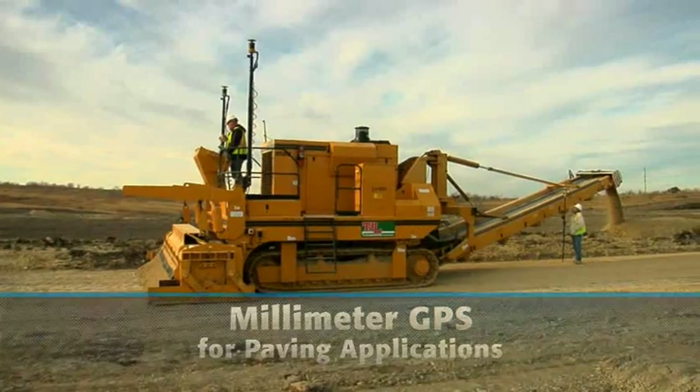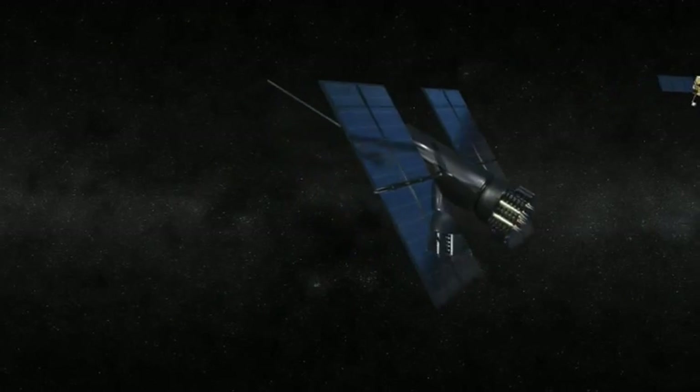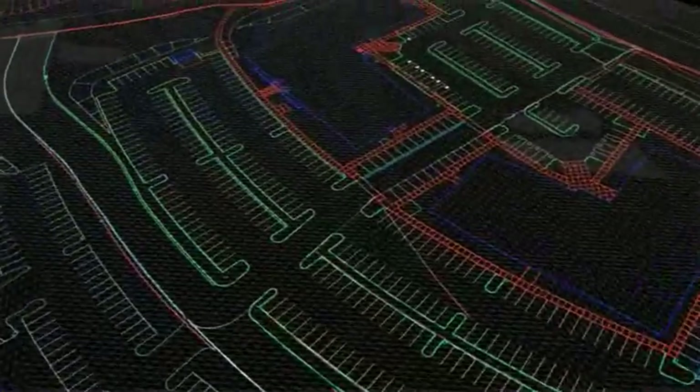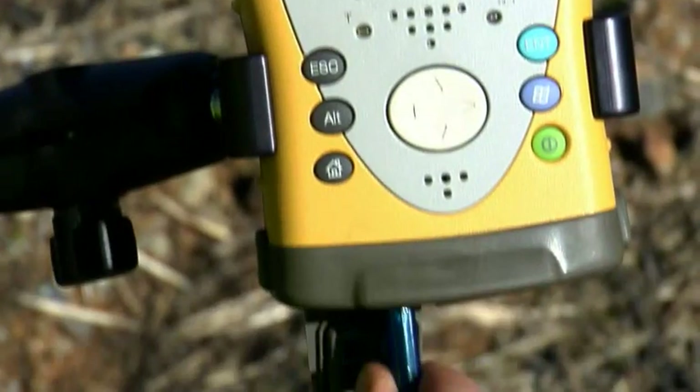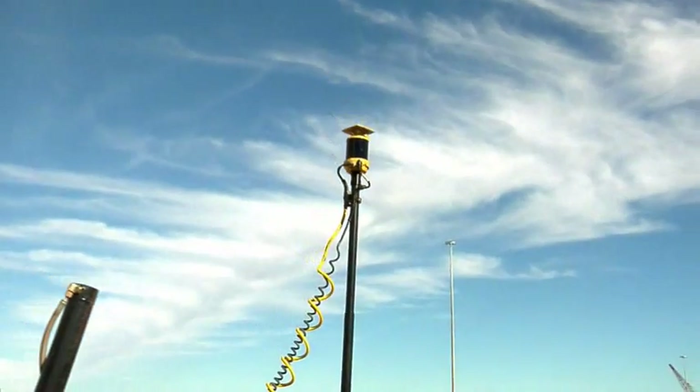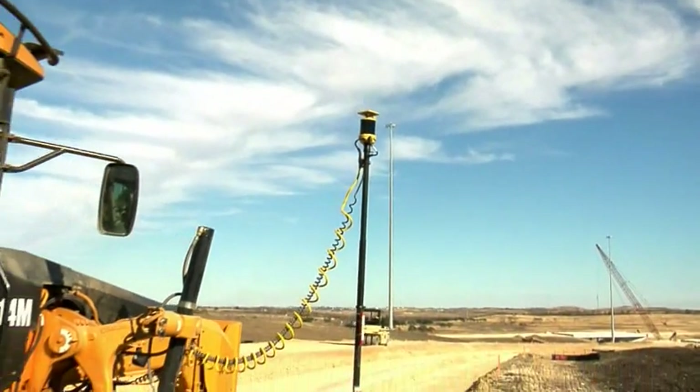For profilers and trimmers, the beauty of 3D GPS Plus is that satellite signals tell your machines and rovers exactly where they are on the job all the time. A 3D model of the blueprints then tells them to rise or fall to meet grade anywhere they go. No other reference is necessary — no stakes, no string lines.